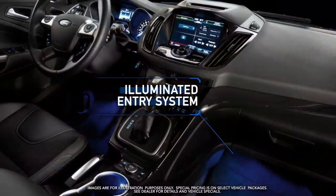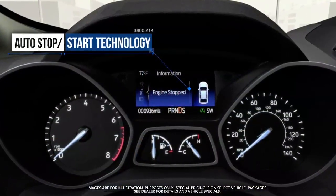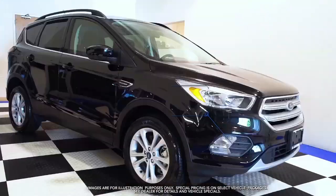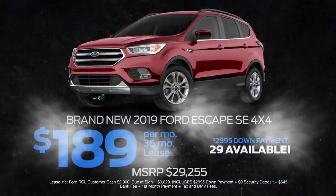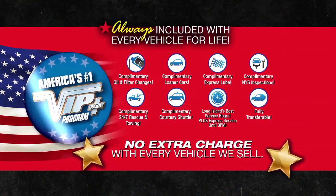Illuminated entry system, heated front seats, auto stop-start technology, 10-way power driver seat, roof rack side rails, fog lamps, and more. Lease at the exclusive VIP price — plus Levittown Ford is the only place where every vehicle comes with